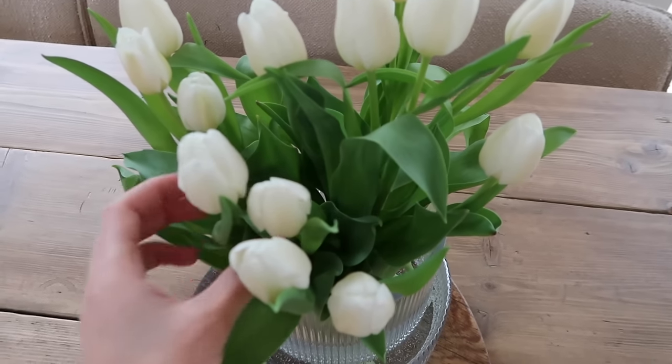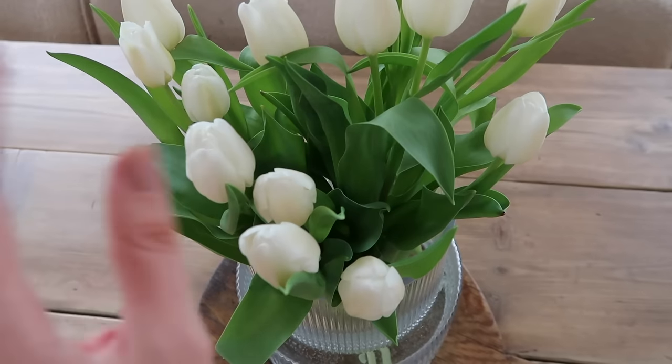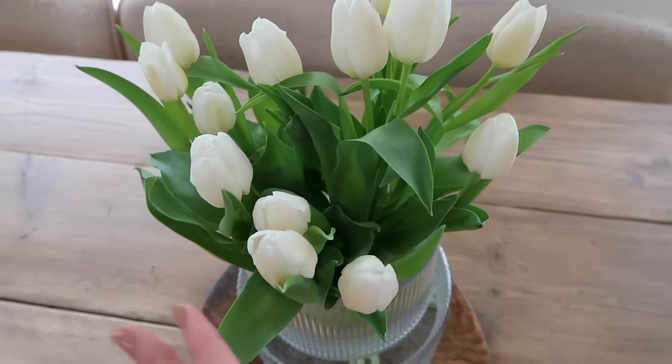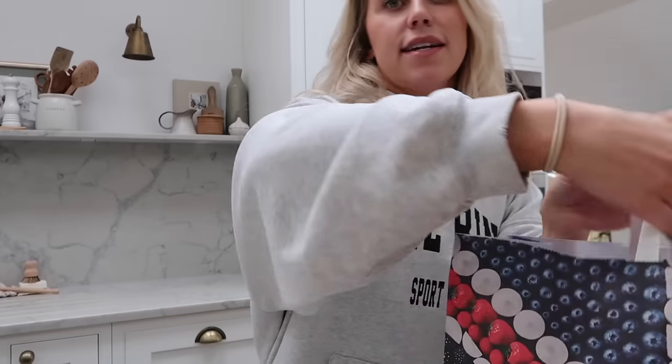This bunch was literally five pounds from Asda - super affordable. They had some in M&S as well when I popped by on the way back, but they were all multi-colored so they weren't just all white ones. I thought for now I'm just going to go with the all white.